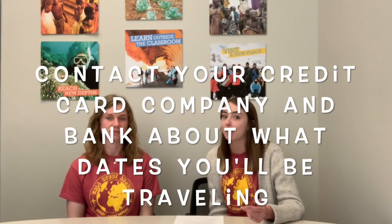You still want to make sure you're contacting the credit card company about where you're going to go, when you'll be there, and making sure you know what they charge.